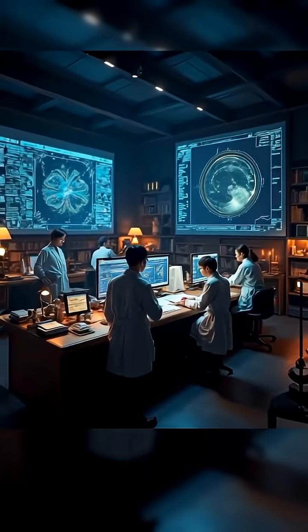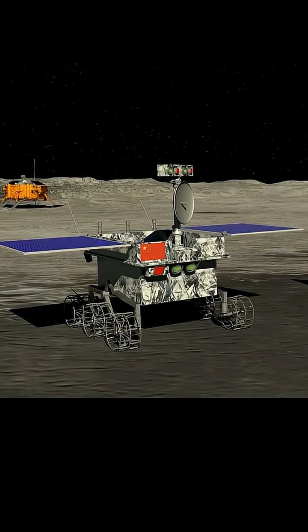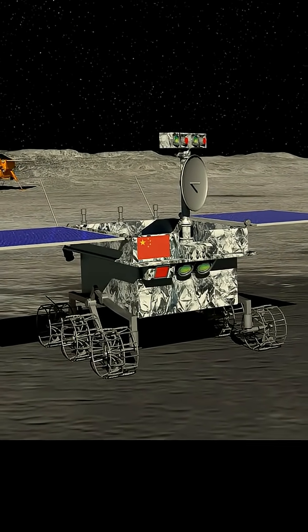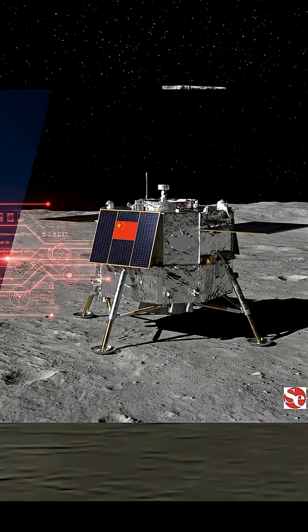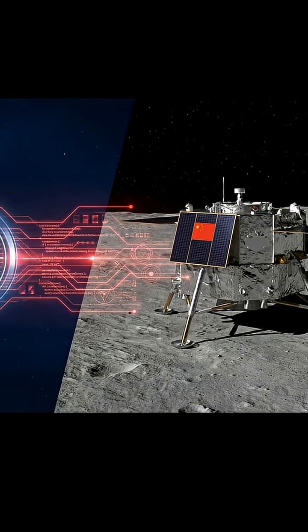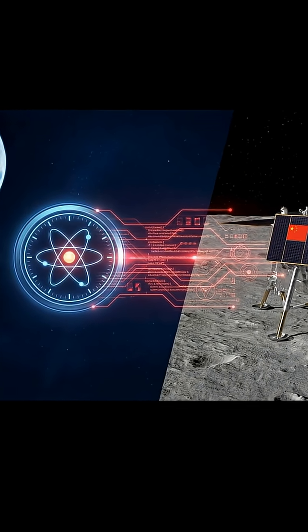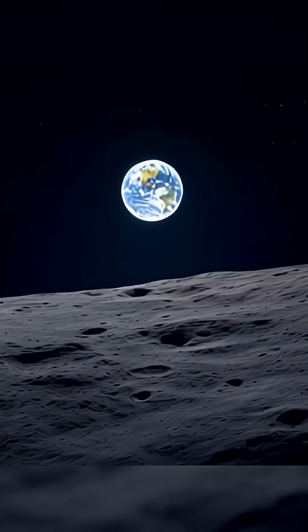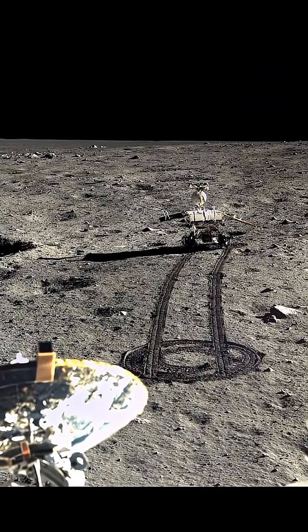Researchers at China's Purple Mountain Observatory have developed the world's first lunar timekeeping software system. It's designed to synchronize Earth time and Moon time with extreme precision — accurate to tens of nanoseconds over 1,000 years. This isn't a concept; it's a fully packaged, deployable system ready for real missions, with atomic clock-level synchronization between Earth and lunar assets. Harvard astrophysicist Jonathan McDowell notes that if we want GPS-level precision on the Moon, we need a system exactly like this.